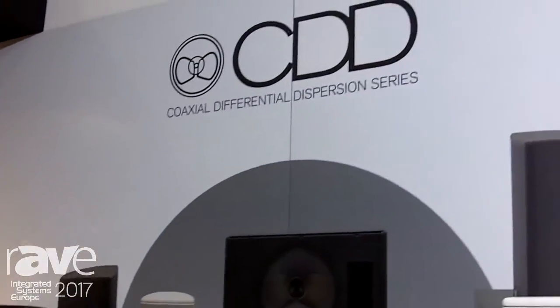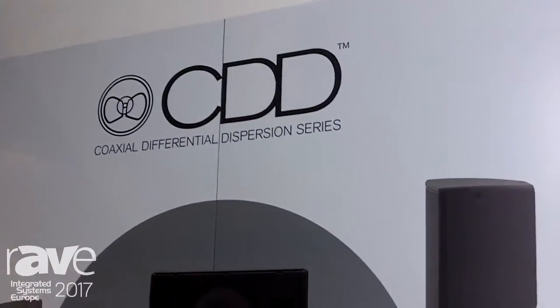Hi, my name is James King, I'm the Director of Marketing for Martin Audio, very pleased to be here at our ISE show again. We brought along our CDD series, which features unique coaxial differential dispersion technology.